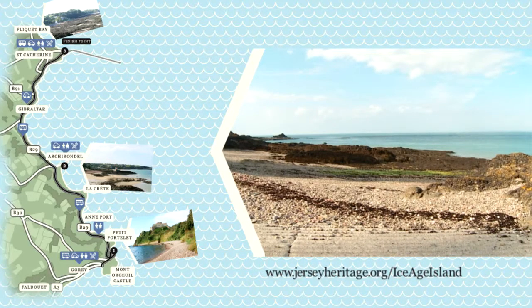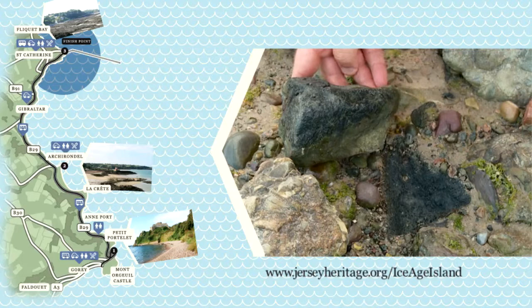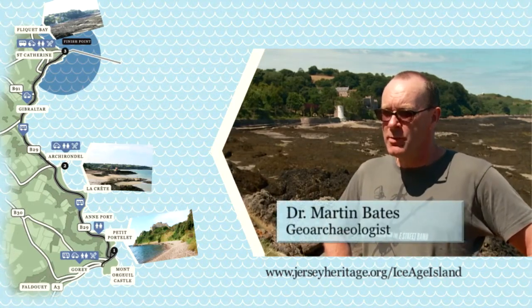Here we are in St. Catharines, looking across Flickay Bay. The interest here is the dark brown muddy peats that are preserved in gullies across the platform behind us. These contain pollen grains and bits of plants that tell us that here, 50,000 years ago perhaps, it was a cold dry grassland which the mammoths would roam.